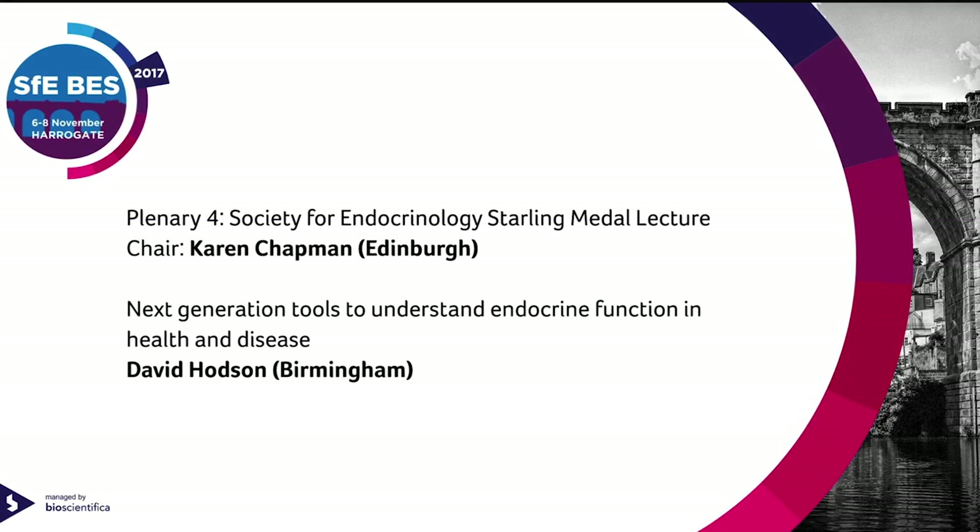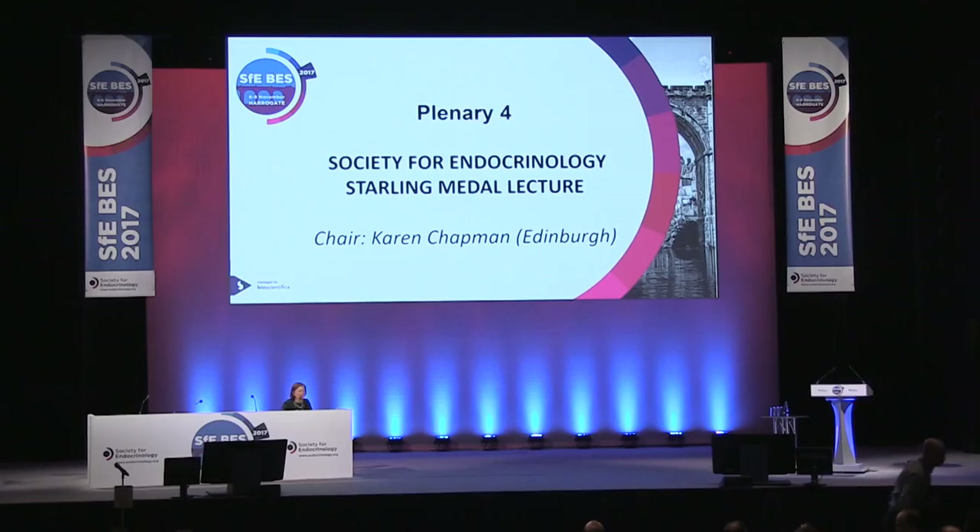And now we have the Starling Medal. This is the third year that the Starling Medal has been awarded, and it's awarded to a mid-career scientist who's on a very steep upward trajectory. So I'm delighted to invite David Hodson to give the Starling Medal. David started his career in Bristol and he spent time in Montpellier in France, and then came back to the UK working at Imperial College London, and he's now in Birmingham as a professorial research fellow.